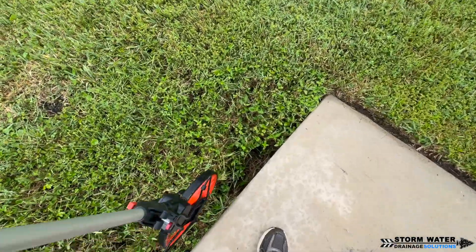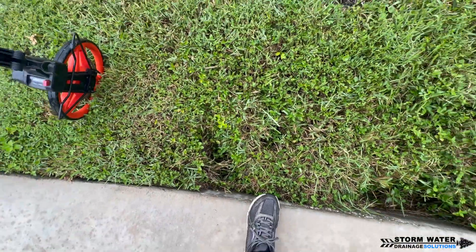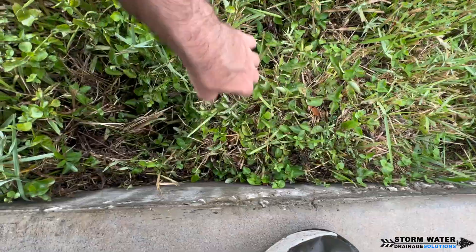These drains were put in because this area in the driveway turns into a pond every time it rains, and these drains are tied into an 18-inch dual wall culvert pipe that runs and discharges to a stream.